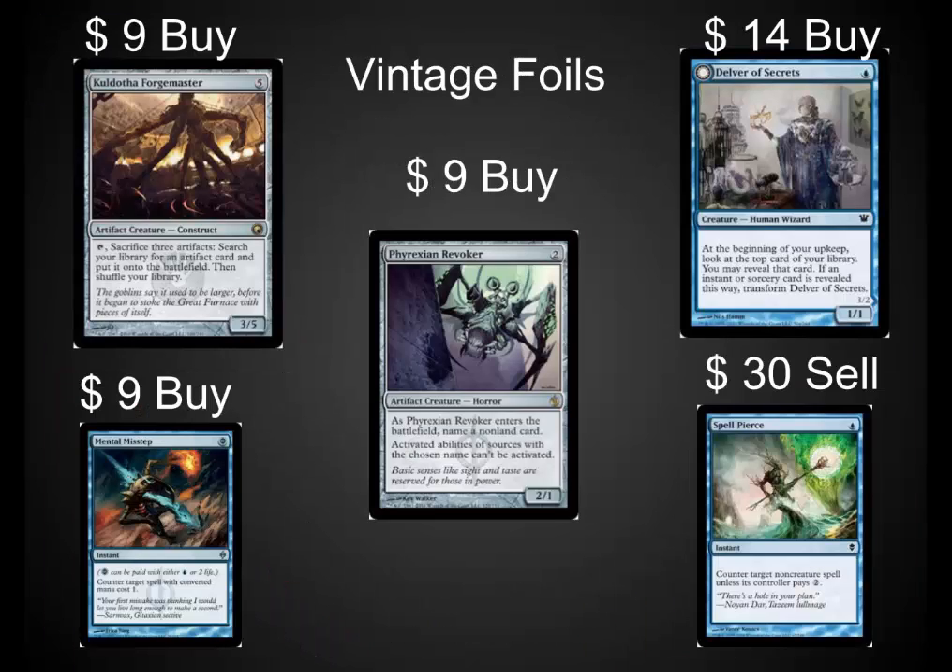Vintage is getting more popular. Eternal Weekend was huge. We've seen the price of power double in the last few months. There are a lot of people who are starting to get back into this format — though that just means a very small number who have access to those cards, but those individuals also have the capital to buy foil cards and make their decks look really cool. I would recommend picking up Vintage staples in foil. A lot of them are really cheap right now, with the exception of Spell Pierce.